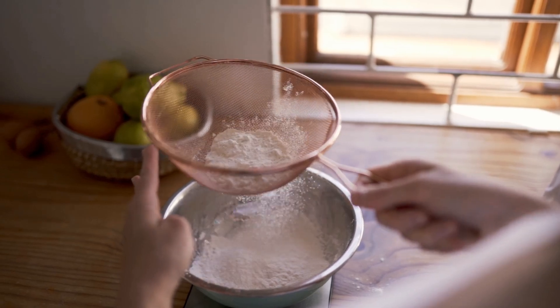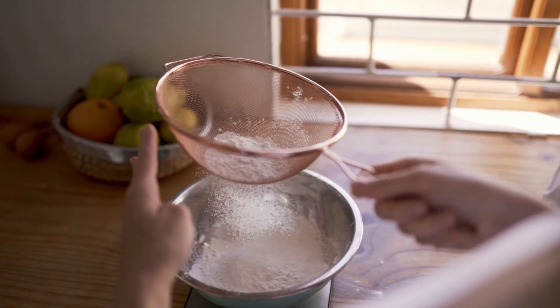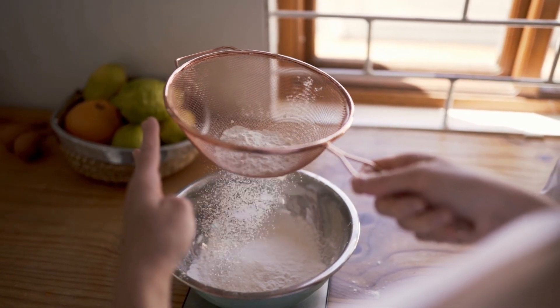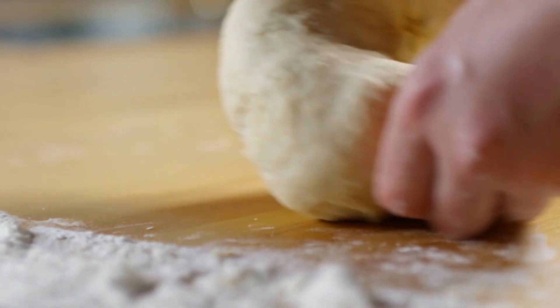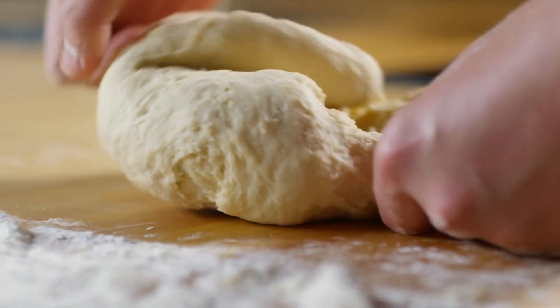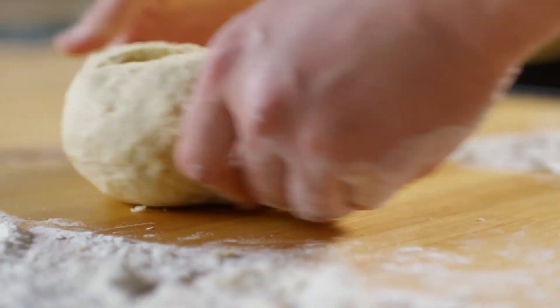When 7.5% of peel flour is added, cookies maintain a good texture and taste similar to wheat-based products. Banana peel flour also extends shelf life and can be used in other baked items like bread and cakes.